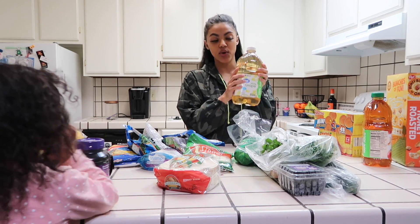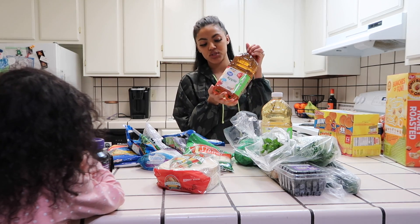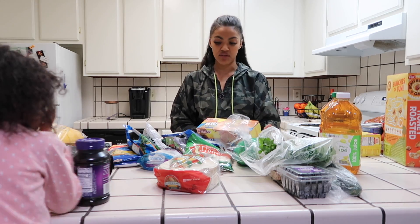We got white grape juice and apple juice. Apple juice and grape juice — these are Gianna's favorites.